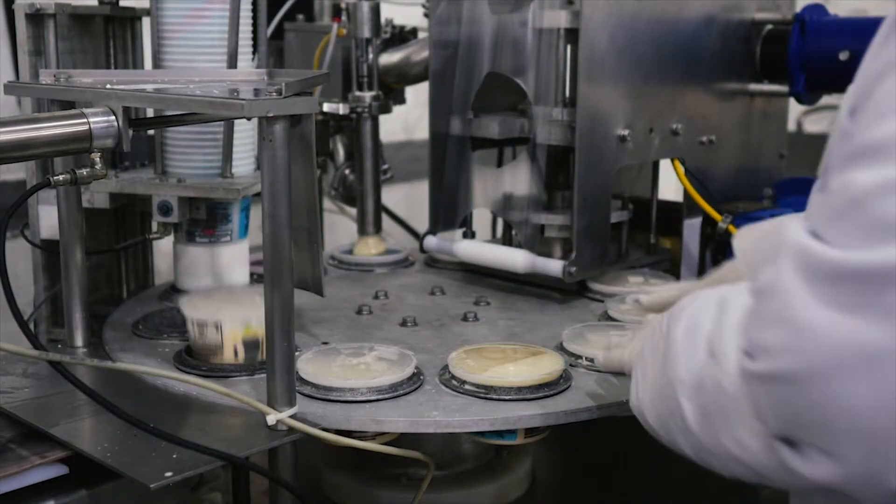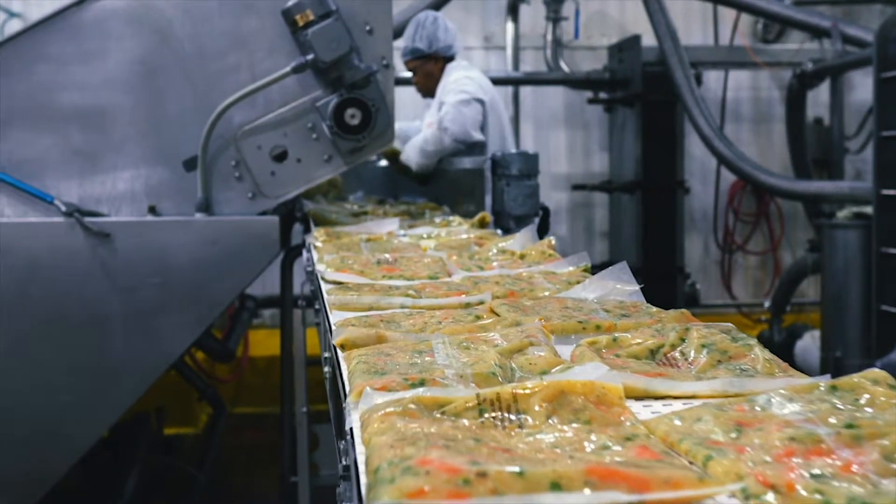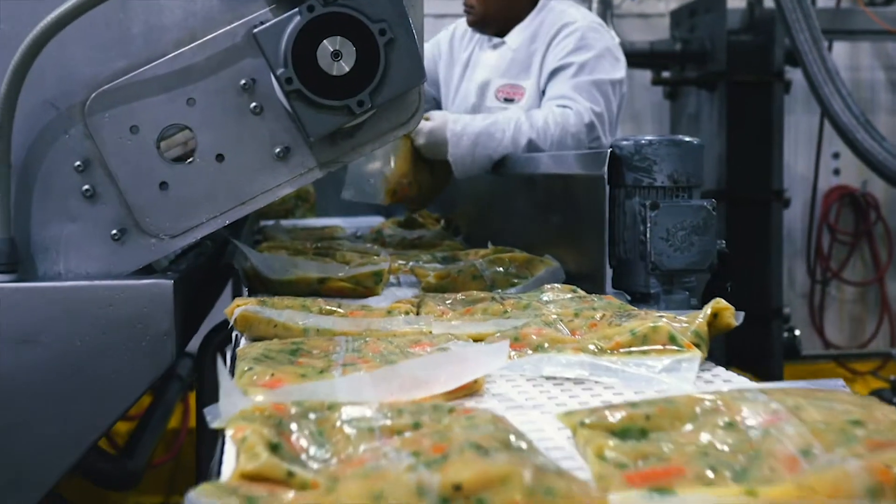We produce a wide variety of products including sauces, fillings, and casserole bases that add custom culinary dimension for shoppers to create restaurant quality results at home.